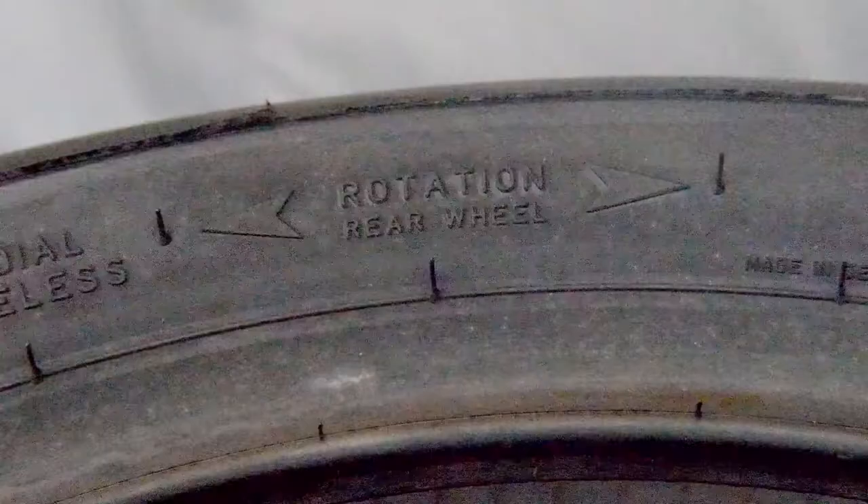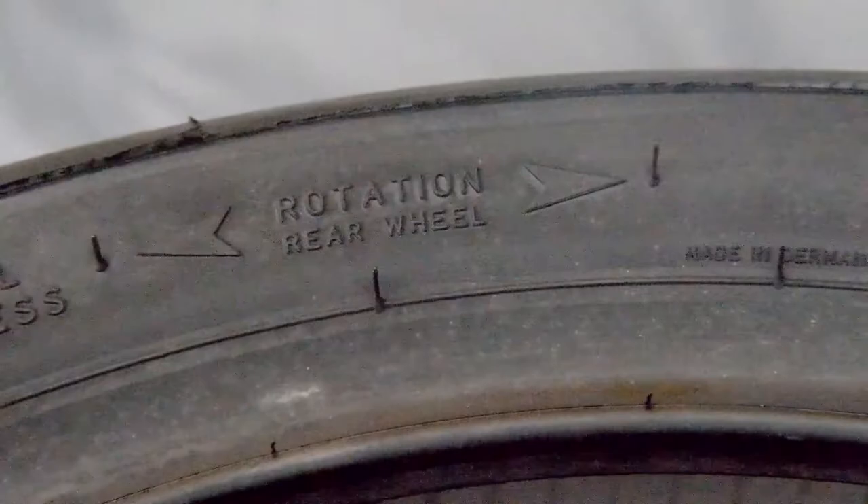The TD Slick can be taken off, flipped as we call it in the tyre game, and run the opposite way. This means you get the most tyre life from the tyre while not sacrificing any grip or wear levels.